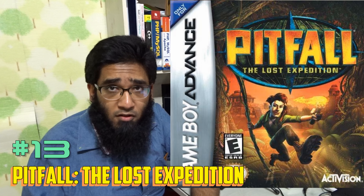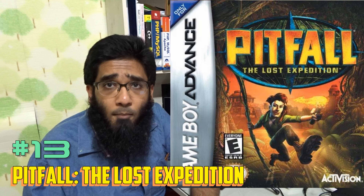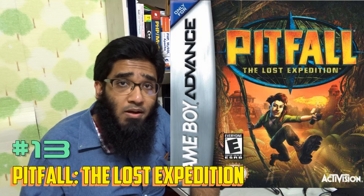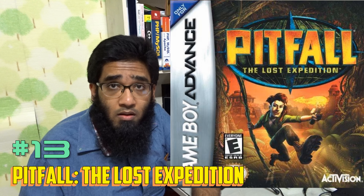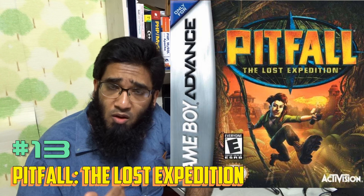Batman Begins on GBA — if you don't know, the Batman Begins game really makes you feel like someone who is trying to bring order but doesn't have super powers. Batman Begins on GBA is a lot of fun, highly recommended.